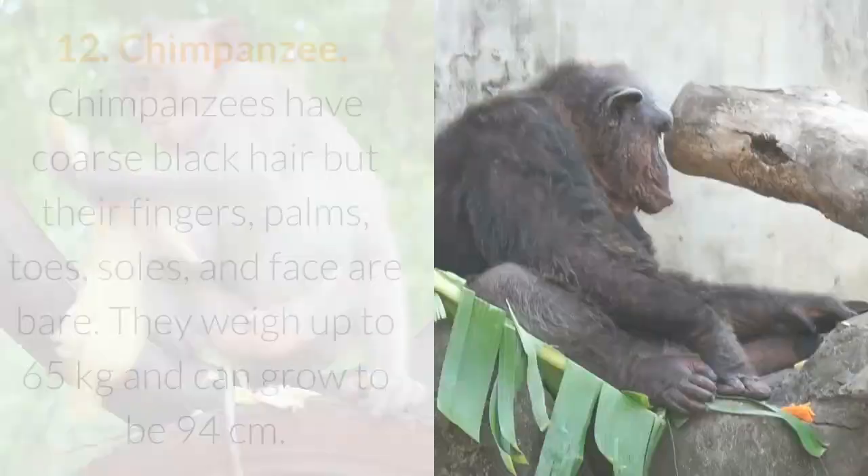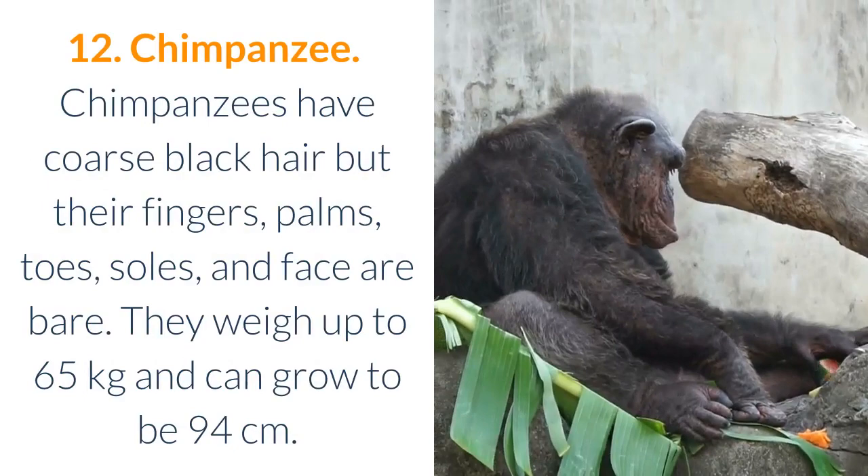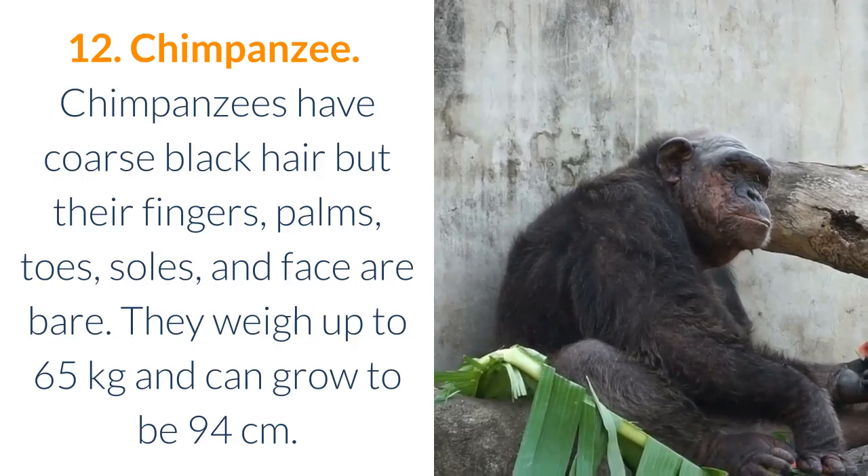12. Chimpanzee. Chimpanzees have coarse black hair, but their fingers, palms, toes, soles, and face are bare. They weigh up to 65 kilograms and can grow to be 94 centimeters.